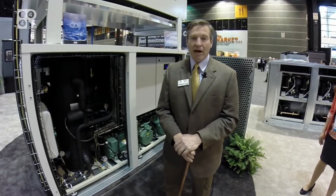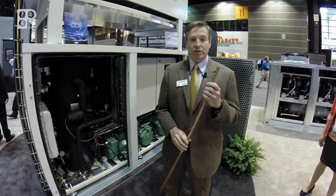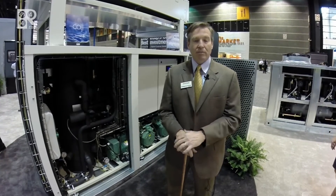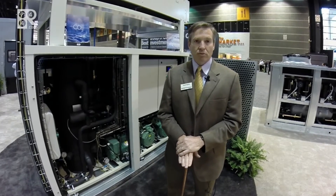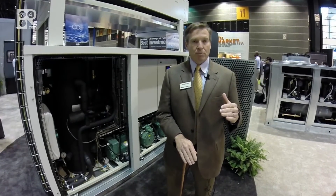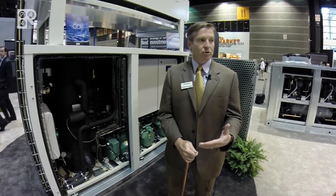This is the next generation of CO2 equipment. It's called the Value Pack. It's in a smaller package using K65 copper, which is easier to manufacture in our facility. We can braze it — we don't have to weld the steel pipe. So this is a lower cost alternative to conventional booster system technology. The idea being that we want to lower the cost of CO2 booster systems to make them more competitive with traditional HFC refrigeration systems.